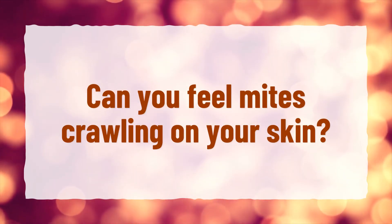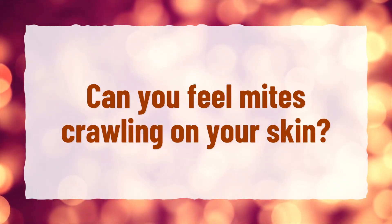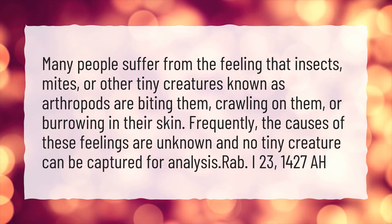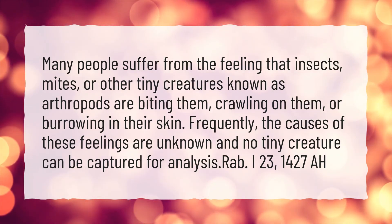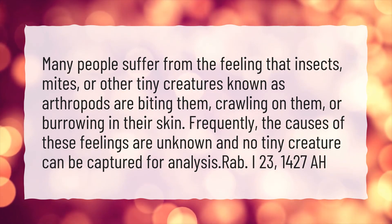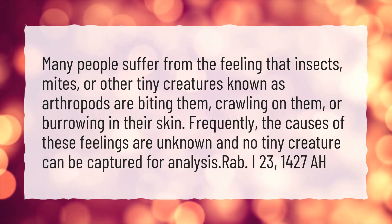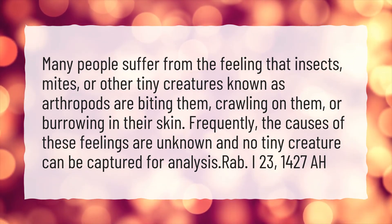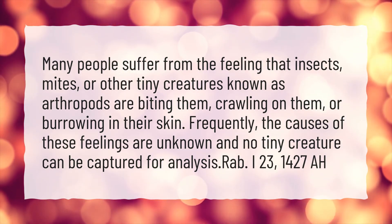Can you feel mites crawling on your skin? Many people suffer from the feeling that insects, mites, or other tiny creatures known as arthropods are biting them, crawling on them, or burrowing in their skin. Frequently, the causes of these feelings are unknown and no tiny creature can be captured for analysis.